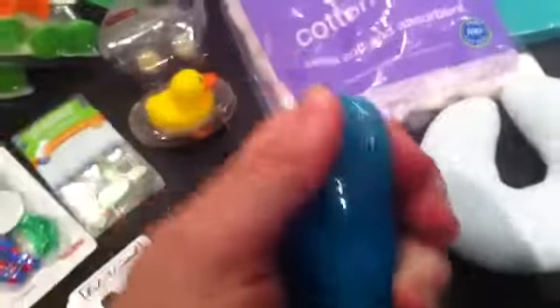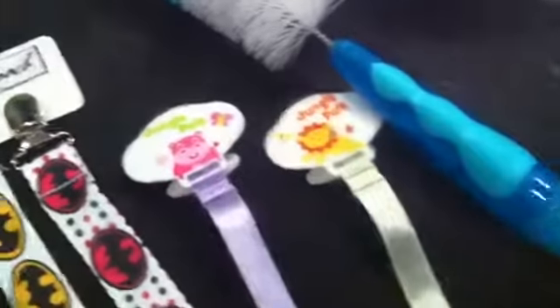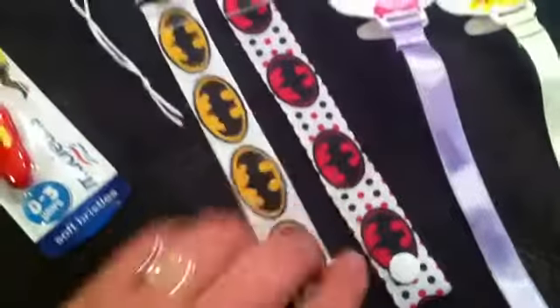We've got a bottle brush — the end comes off so it cleans the teats. We've got two dummy clips that clip on and velcro at the end, and two more which are boy and girl Batman ones with a little clip on one end and a button to hold it on the other.